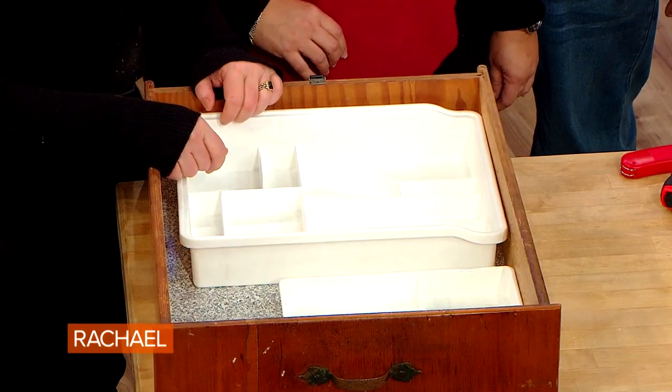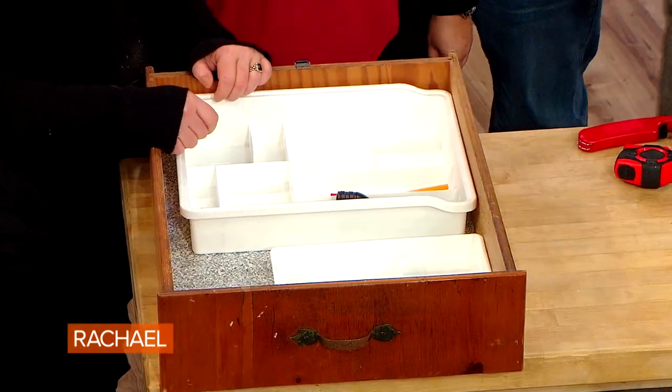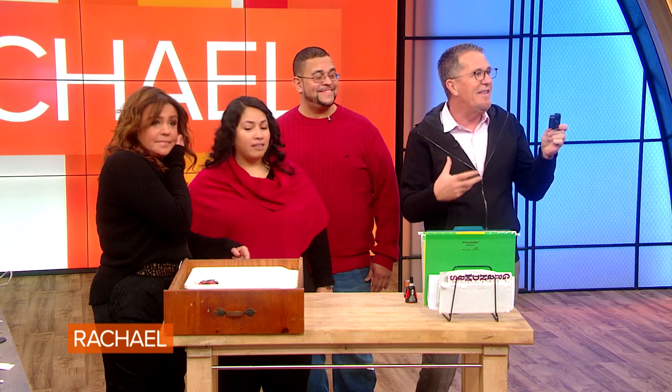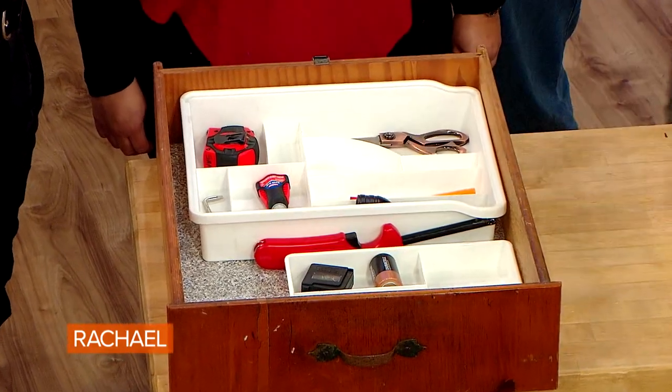The 10 items you should have in a utility drawer: a lint roller — you always need this at some stage; a flashlight; some pens and pencils, not a huge number; a pair of scissors; a lighter, if you have a gas fireplace or candles; a measuring tape; a battery tester to know if batteries are working; super glue — when you need it, you need it; a small screwdriver, Phillips and flat head; and a box cutter, because we all end up getting packages these days.